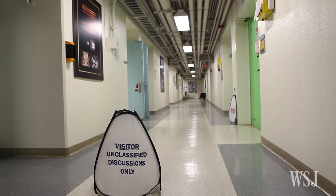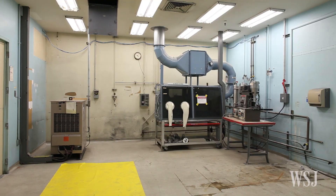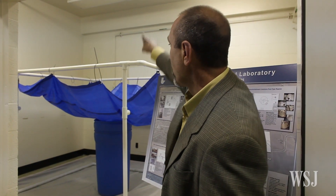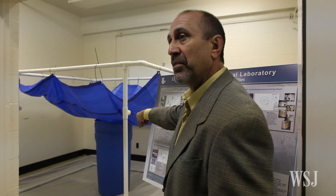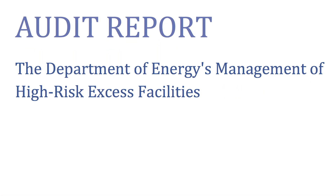If we detect that there's going to be a roof leak somewhere in the building, we put something like this — this is a primary catchment basin — and channel everything down into a pickle barrel, basically.